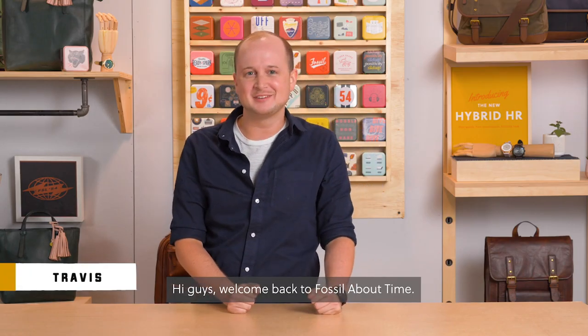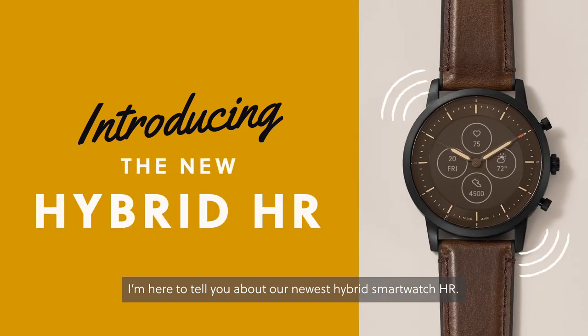Hi guys, welcome back to Fossil About Time. I'm here to tell you about our newest hybrid smartwatch, HR.